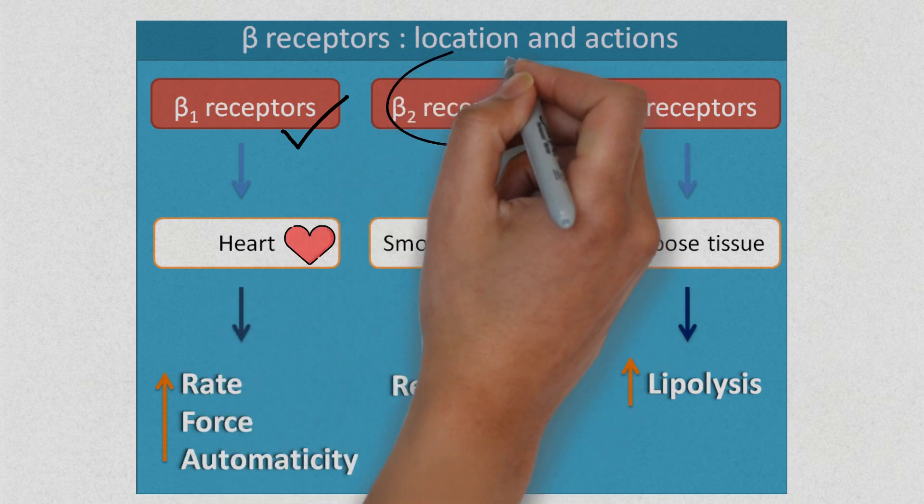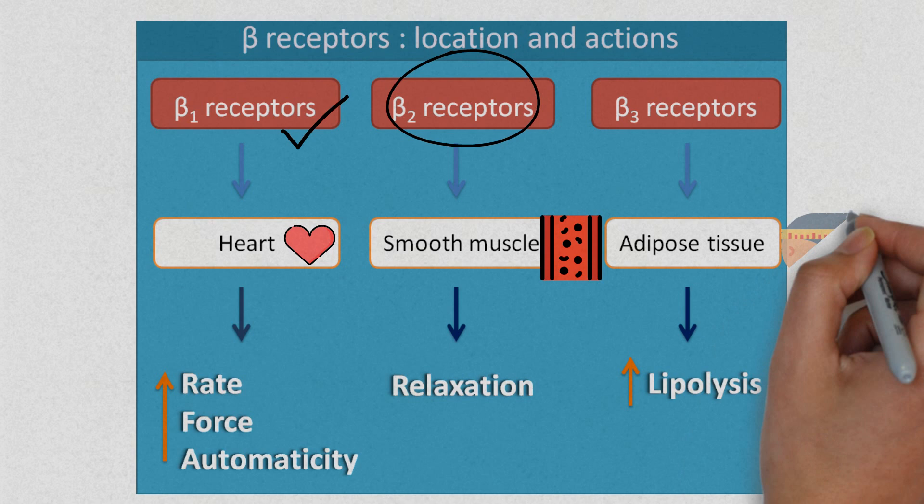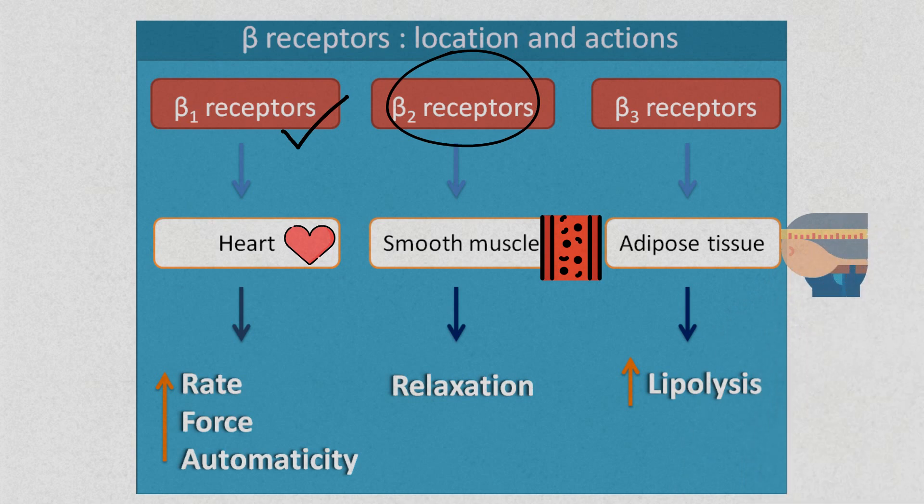Beta 2 exists throughout the body in many organ systems and controls various aspects of metabolic activity and induces smooth muscle relaxation. Beta 3 receptors induce the breakdown of fat cells and are less clinically relevant at present.